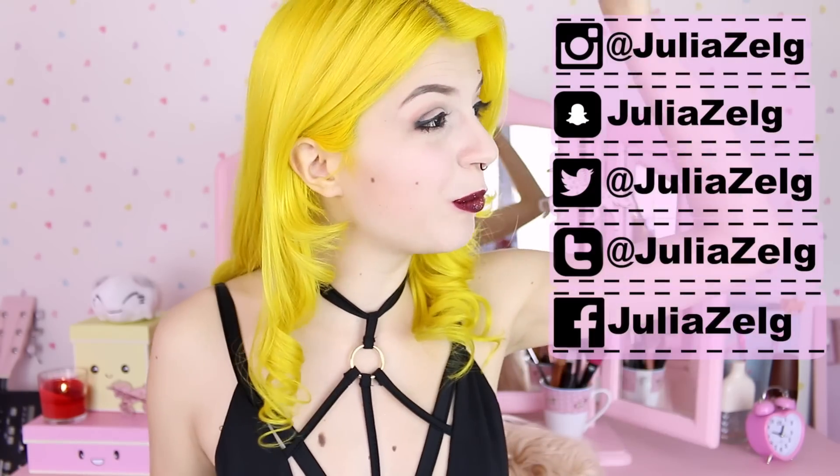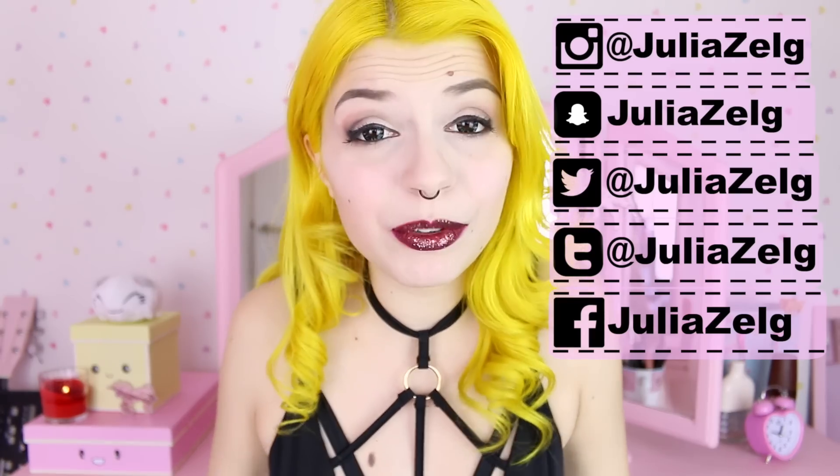Tell me in the comments what hair color you've got — even if it's not a bright color, I don't care, I wanna know. I hope you enjoyed this video. If you want, follow me on social media. Thank you so much for watching. Have a very, very lovely day!